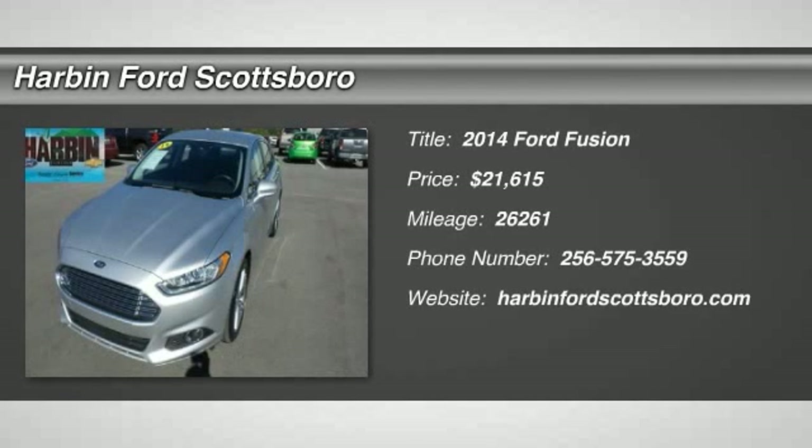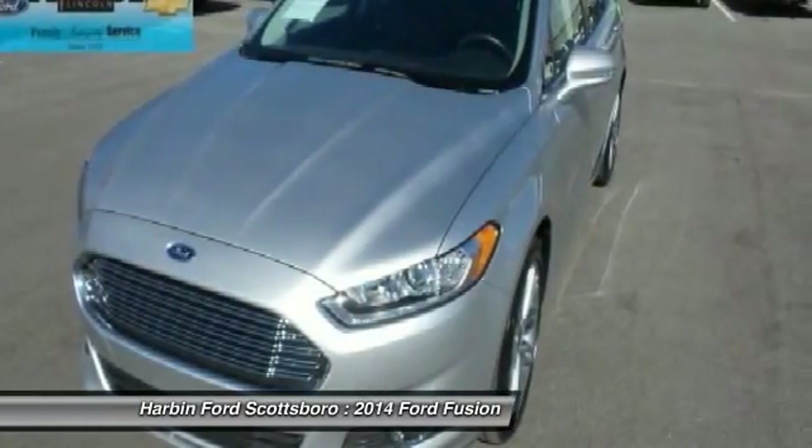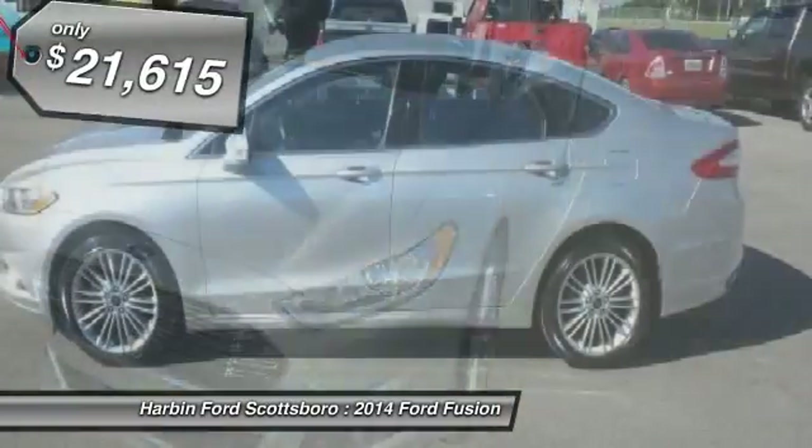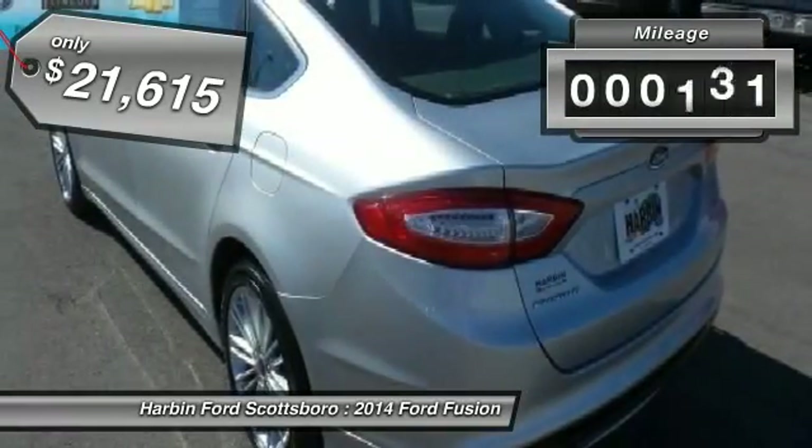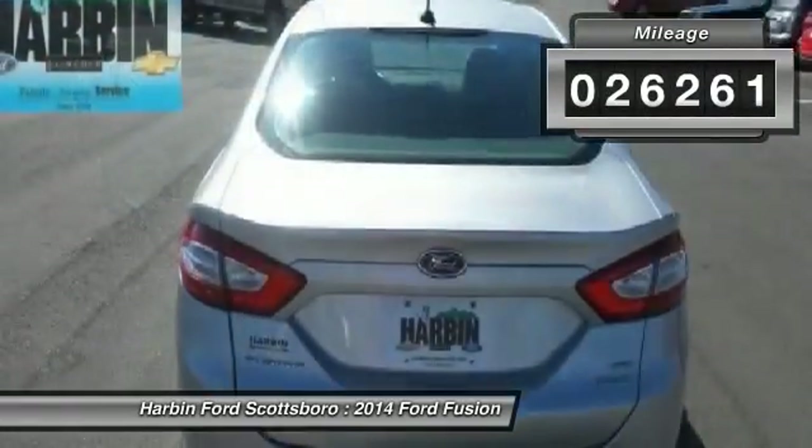The 2014 Ford Fusion. You can have both impressive power and great economy in a Fusion, and it is priced below $25,000. This vehicle has less than 30,000 miles.